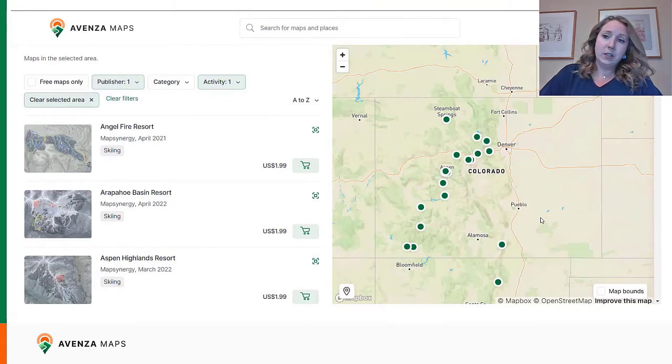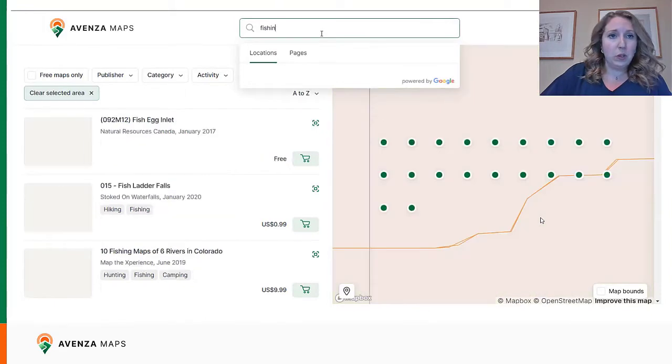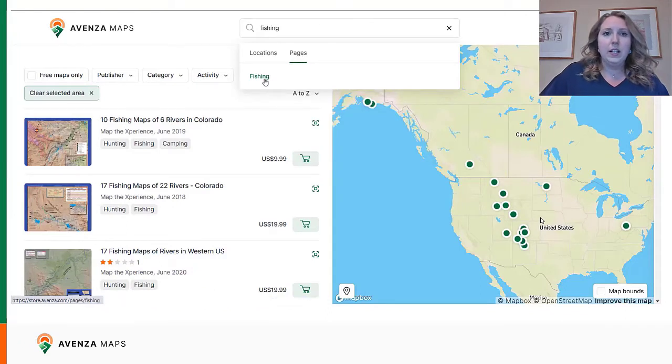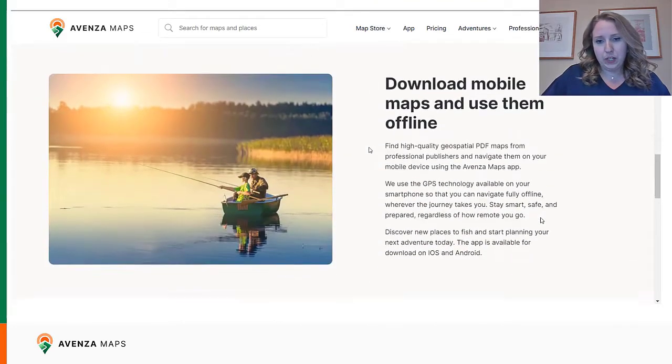We're going to continue with our activity pages. We can find them again on the right under adventures, but you can also search for them under the search bar. We're going to look up fishing maps again and we'll see things come up under locations and maps. We're going to go to the pages tab and look at the fishing activity page. At the bottom of the activity page for fishing, we have some collections — geographic and publisher collection pages.